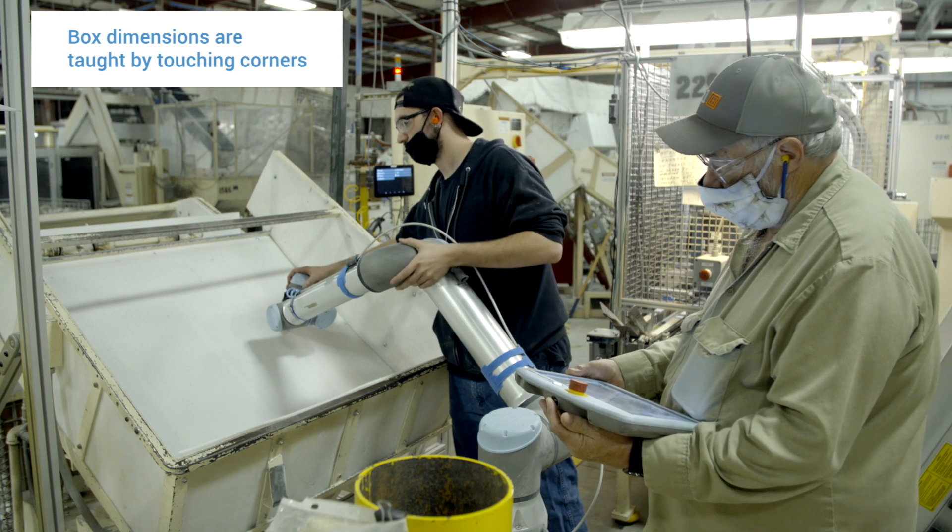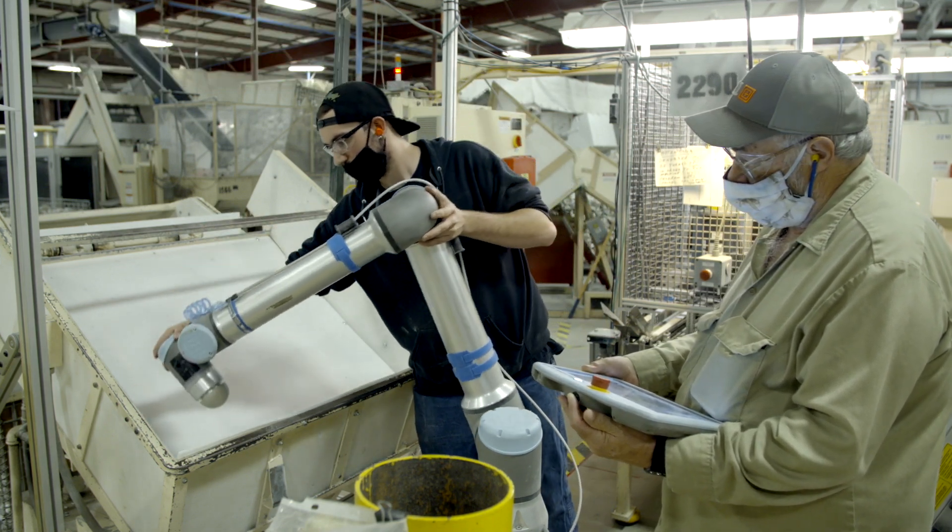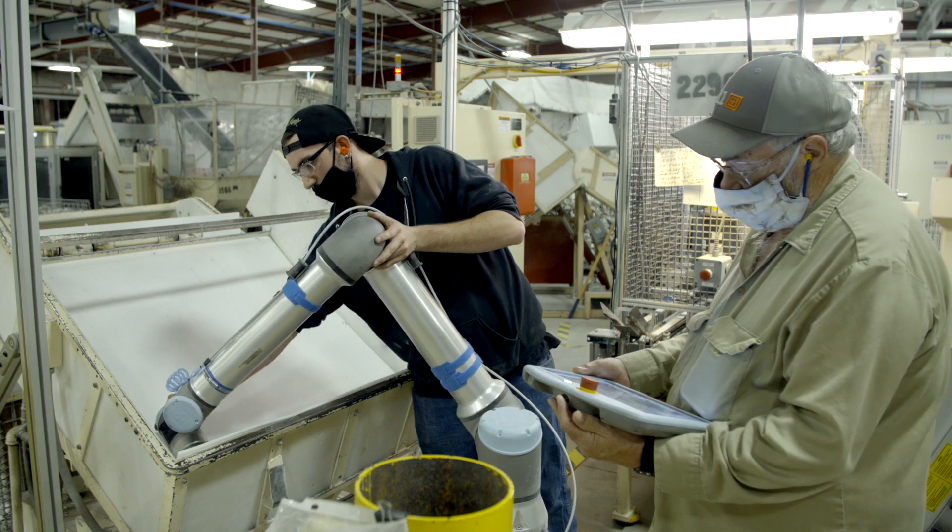When it came to teaching the bin, we touched the robot to each part of the bin. You do a few spots of that and it learns the bin itself. It took all of ten minutes to make an adjustment. That's by far the easiest thing I've ever done.